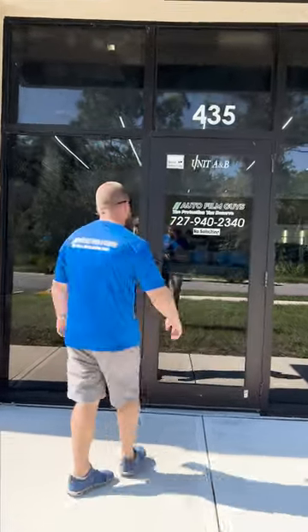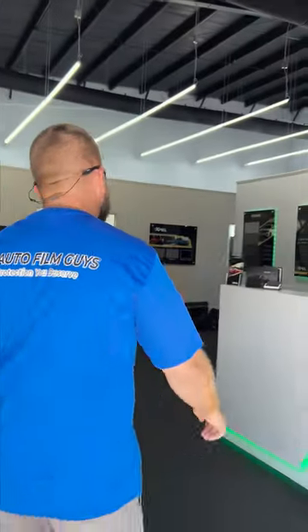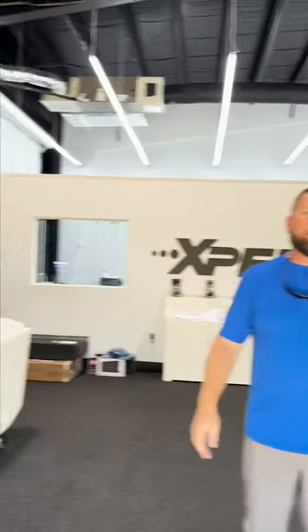Hey everyone, welcome to AutoFilm Guys. My name is Chris and I'm going to give you a little show and walkthrough of our studio and what we have to offer. Come on in. As you'll see, this is our state-of-the-art showroom.